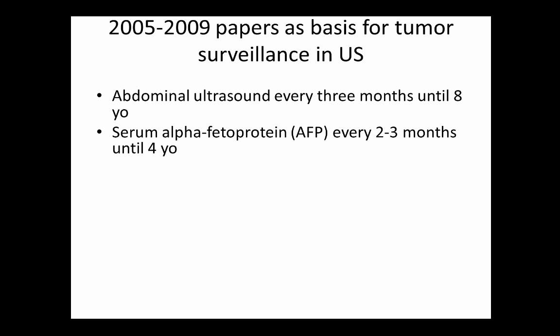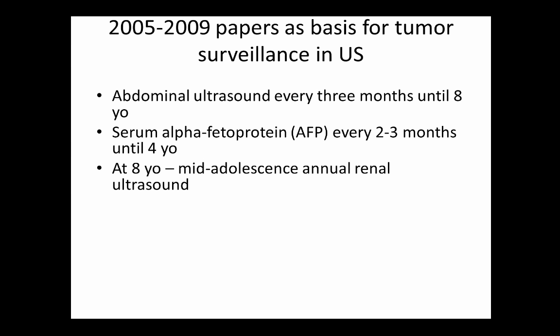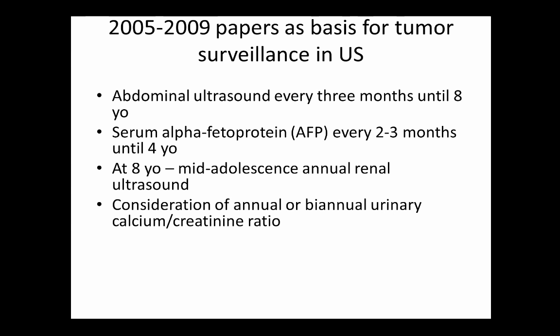Around these ages the incidence of tumor starts to decline toward the general population rate, making surveillance less critical. From around 8 years to mid-adolescence, annual renal ultrasound is recommended. Consideration of annual or biannual urinary calcium-to-creatinine ratios looks for signs of kidney dysfunction that may need nephrology management. These surveillance guidelines are very similar to those proposed for isolated hemihyperplasia — whether that's appropriate is debatable.